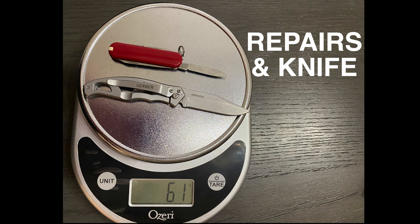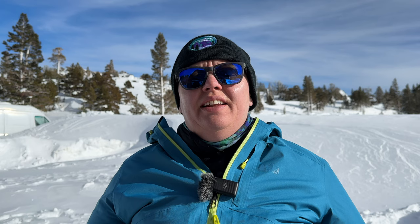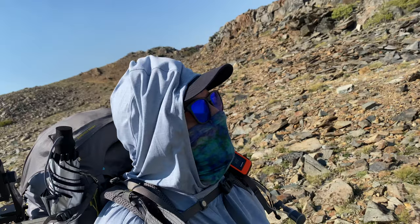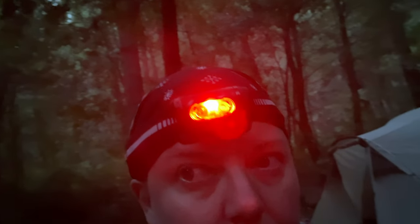A repair kit for any kind of gear, and a knife. A first aid kit. Navigation, such as a map, compass, or GPS. Sun protection, including sunscreen and sun-protective clothing. Lighting — most people on the trail will use a headlamp, but even your phone can work in a pinch.